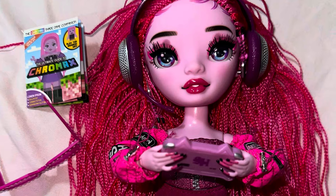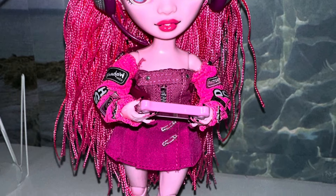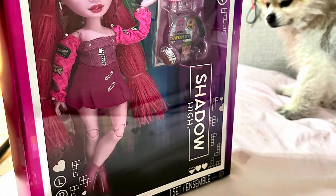So I got her holding her game controller with a notebook and her headphones. What do you guys think about Pinky James? Let me know in the comments down below. Thank you for watching — subscribe to my channel, like this video, and let me know what you think. Bye guys!